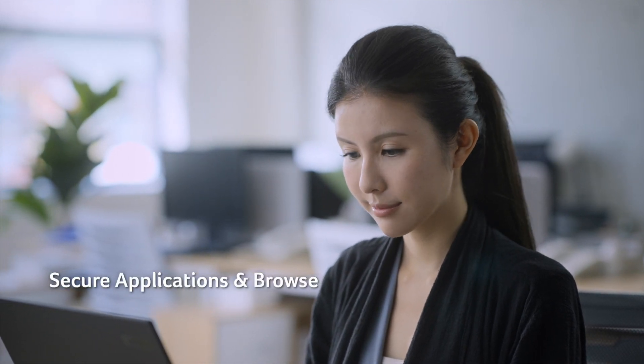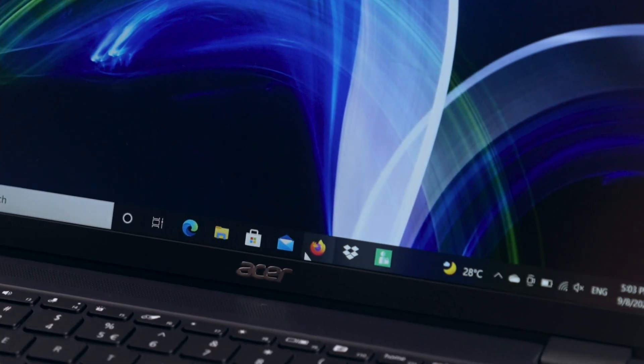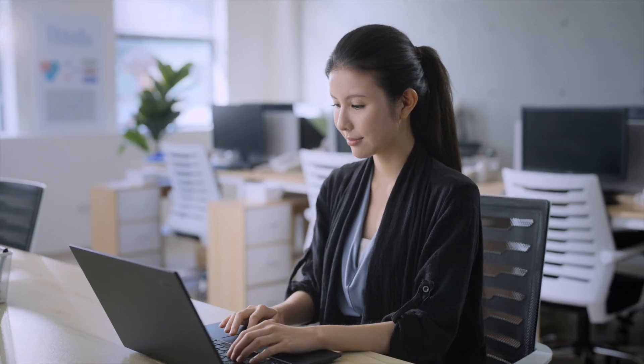Users can select a list of apps and browsers and place them into protection mode, which requests Windows Hello authentication to launch. File encryption protects private files and prevents them from being modified, read, or even accessed without valid authentication.